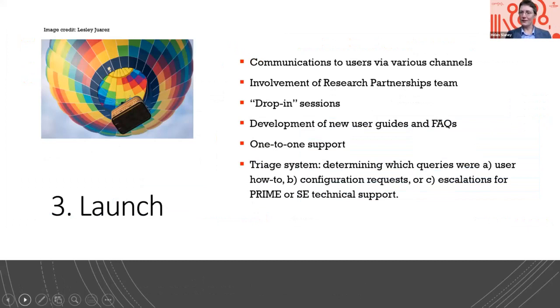Then we came to launch. There was already a lot of awareness in the user community that we are moving to Discovery — moving to this new profiles platform. Communications went out via various channels. Very importantly, we involved the research partnerships team, who received training in how to be the first line of contact so that when users came in and contacted research partnerships, they were absolutely across all the changes that had been made and could answer questions on the spot. We held drop-in sessions. Partnerships were also involved in developing new user guides and frequently asked questions for our library website. We offered one-to-one support with any users who wanted to be taken through it individually.